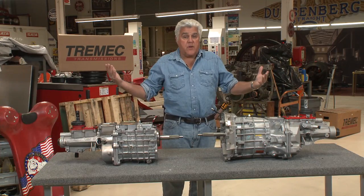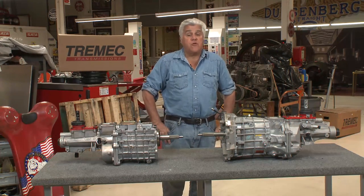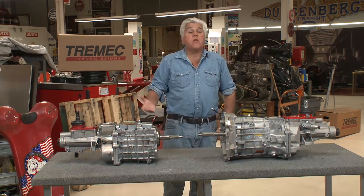Welcome to the episode of Jaylon's Garage. This is a product segment. Reading the comments, a lot of people want to know what vendors we use for different products. And Tremec is one of our favorites.